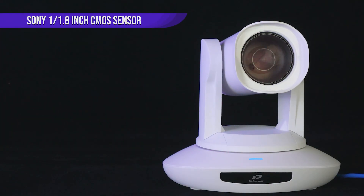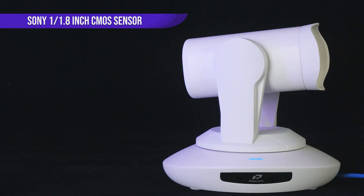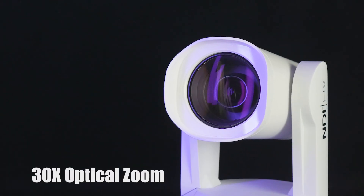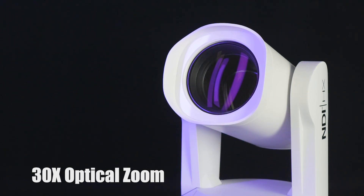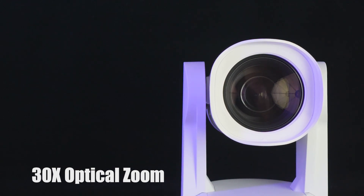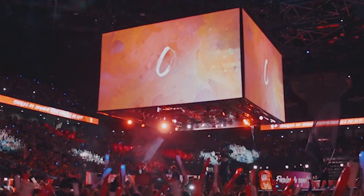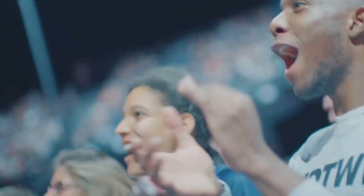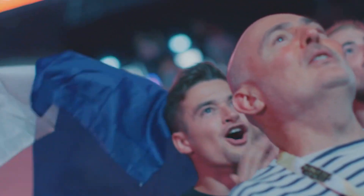The 30X version is configured with a Sony 1/1.8-inch sensor and the large-optic 30X zoom lens, which can capture and enable people to occupy one-third of the display at 100 feet clearly. These cameras bring beautiful videos for high-quality and professional live streaming and video production.